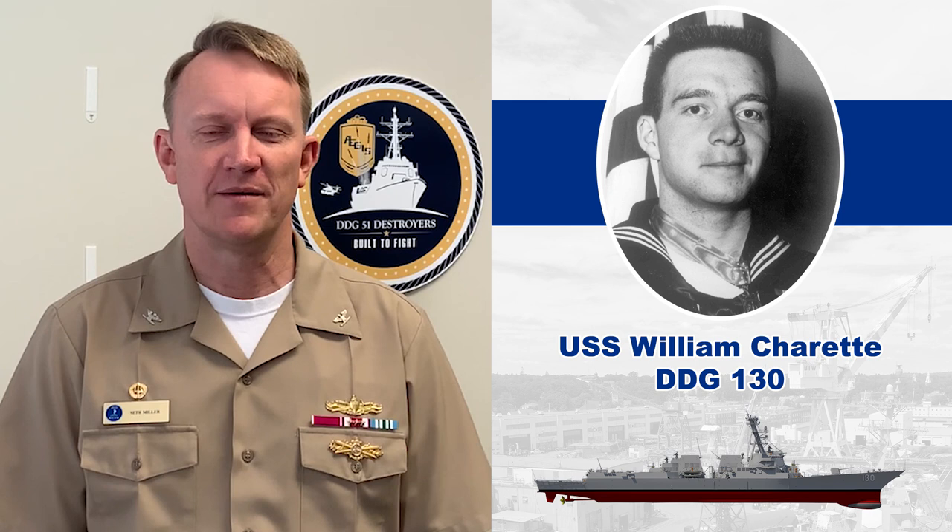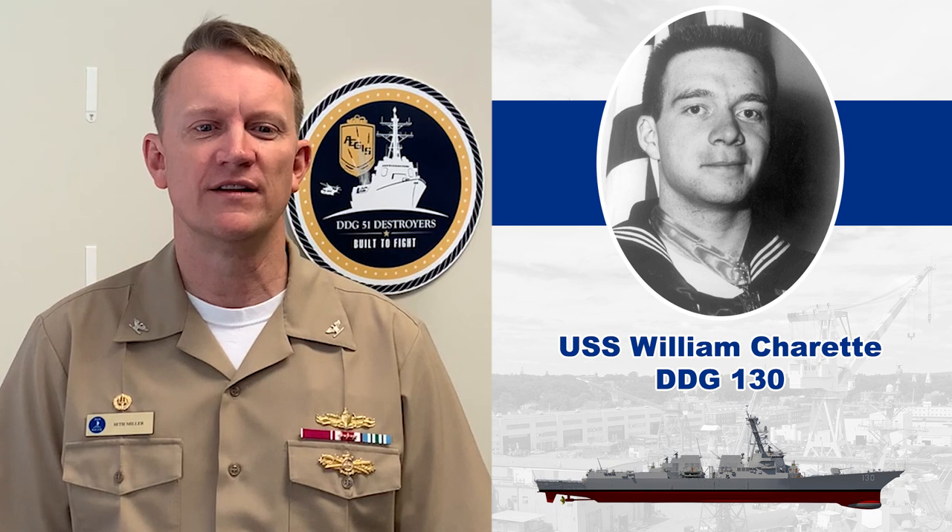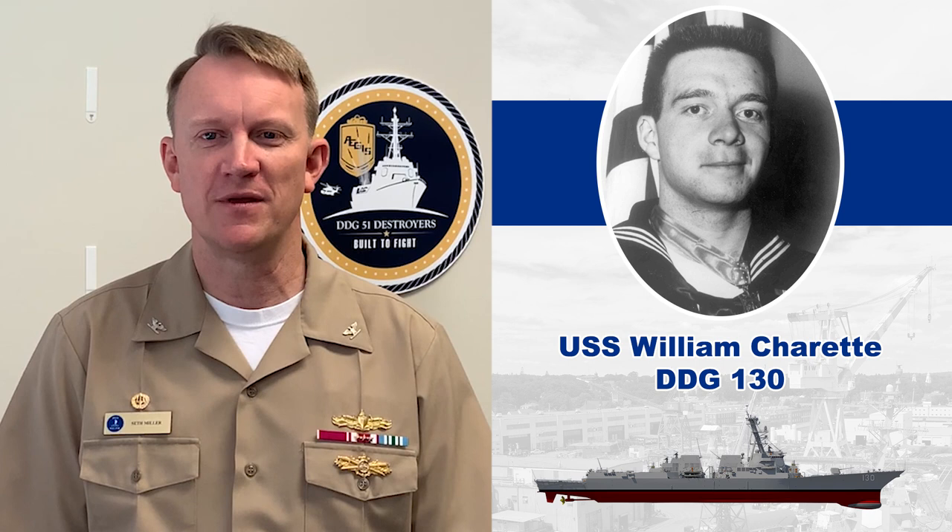I'm Captain Seth Miller, Program Manager for the DDG-51 Shipbuilding Program, and I'm honored to represent Admiral Tom Anderson, PEO Ships, and the women and men of the DDG-51 Shipbuilding Program Office. While I wish I could be there in person, I am truly excited to be a part of the Start of Fabrication Ceremony.